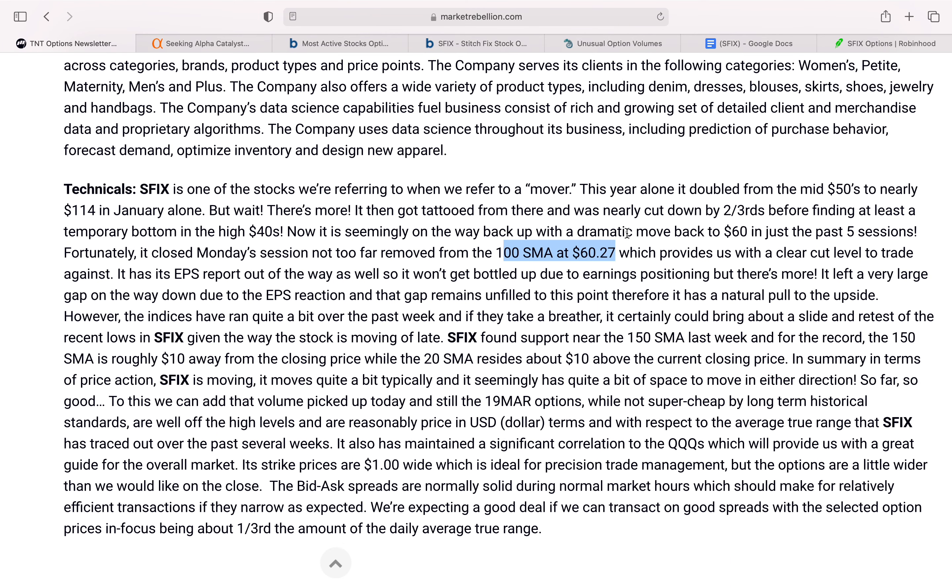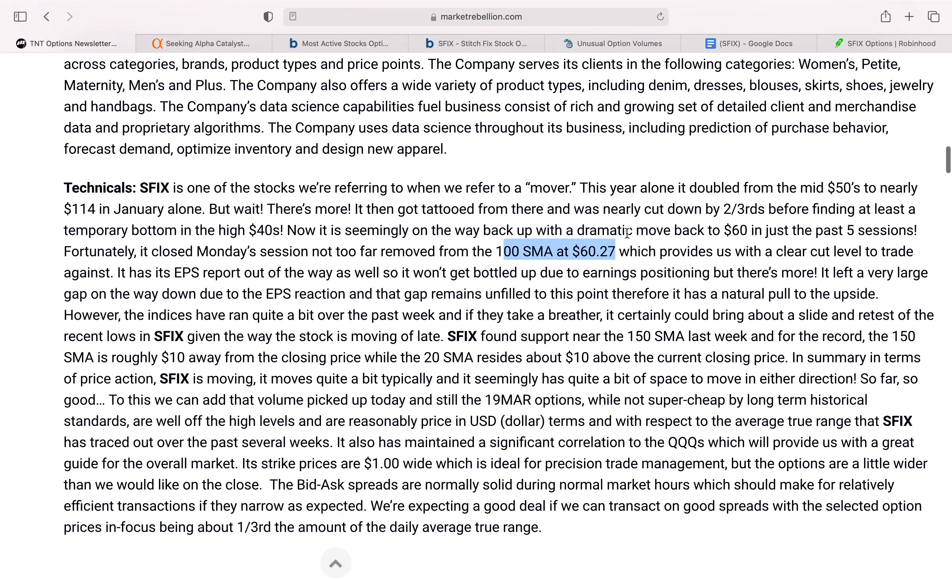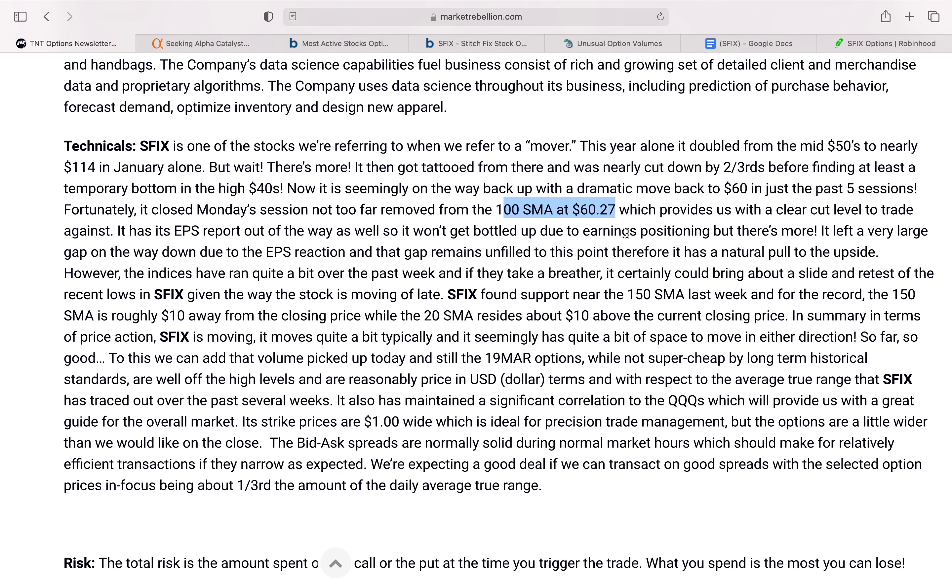The reason they're looking at Stitch Fix this week is because the stock is approaching its 100-day simple moving average at $60.27, which provides a clear-cut level to trade against.